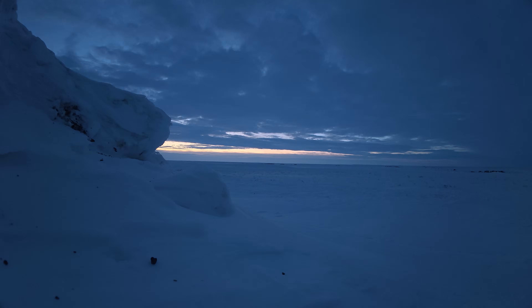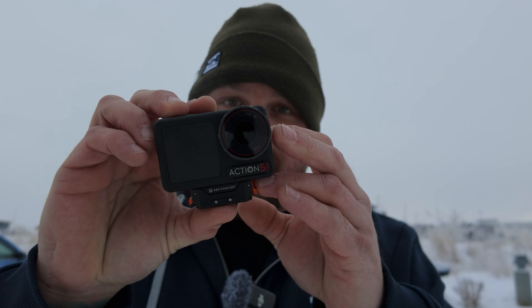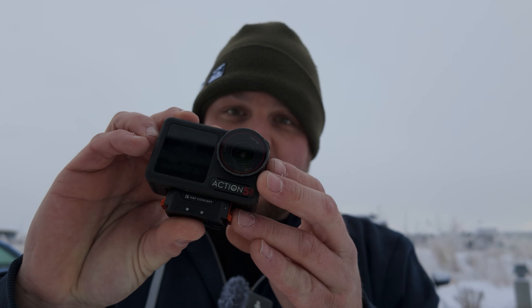Back south now at minus 15 — a big difference from minus 40. As for the Action 5 versus the fox, it beat up my stand a little bit but the camera itself didn't take much damage. There are a few little bite marks around the lens cover, but the glass is intact.